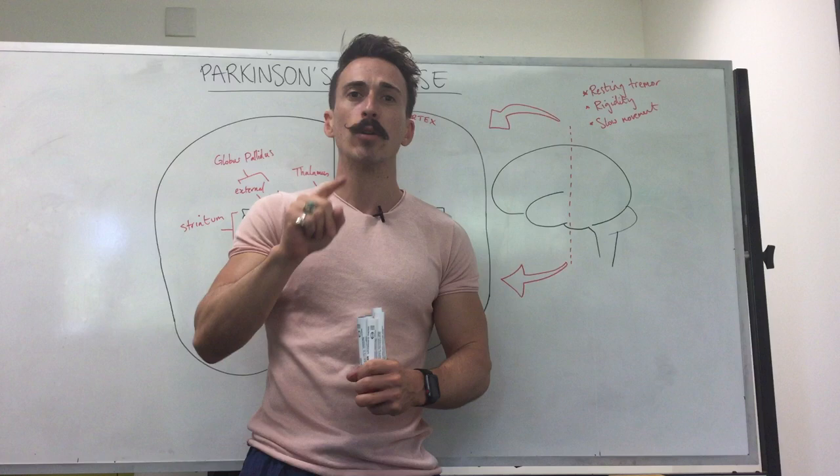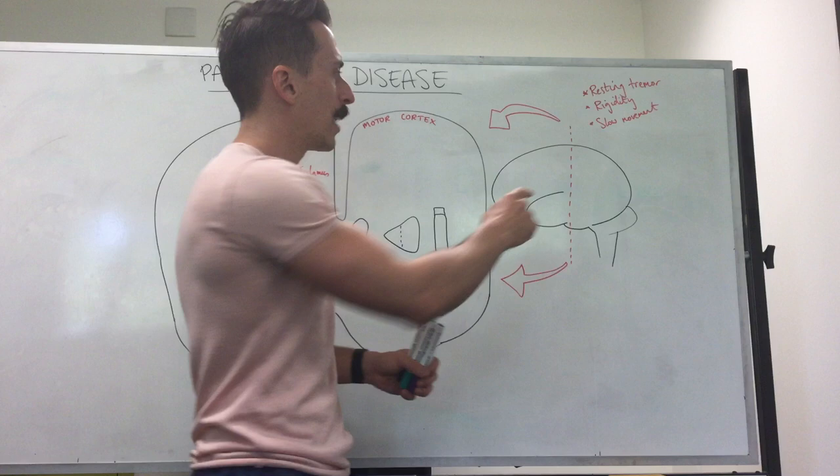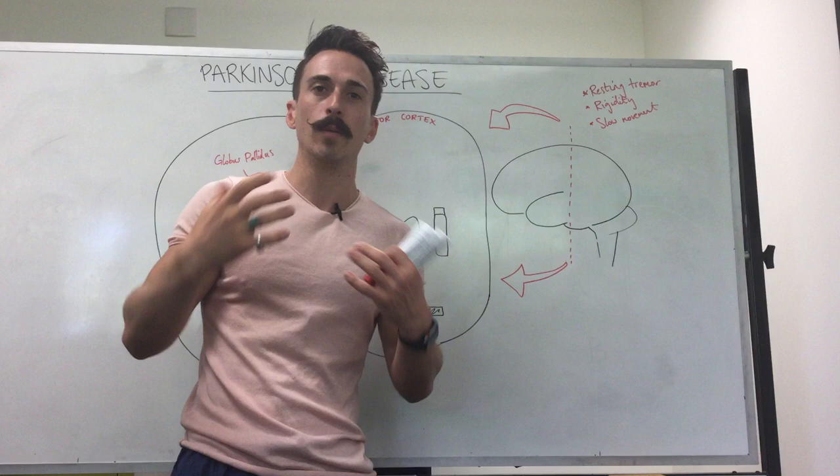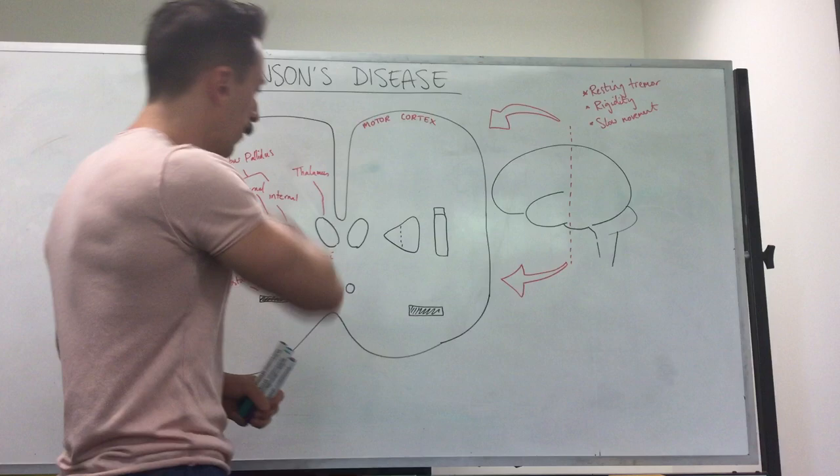But what's actually happening in the brain? Let's take a quick look. If I were to take the brain we've got right here and cut it down the middle, then look deep into the brain, you're going to find an area called the basal ganglia, also called the basal nuclei. This is very important for motor movement.